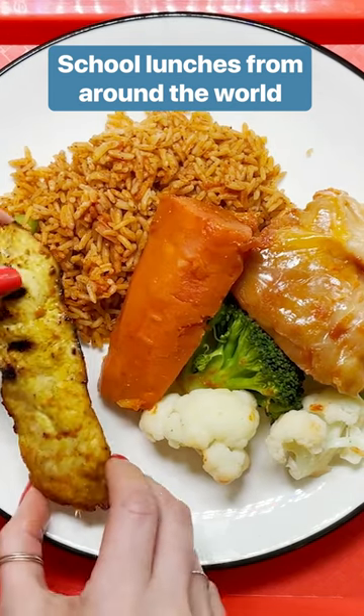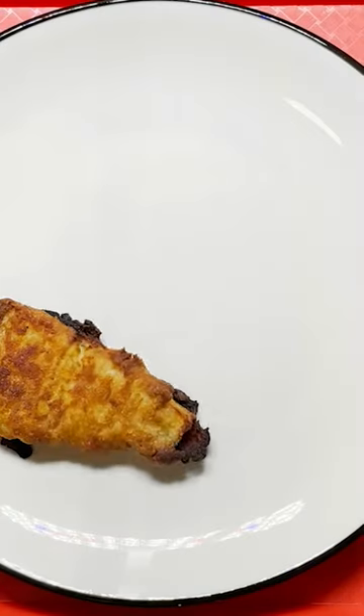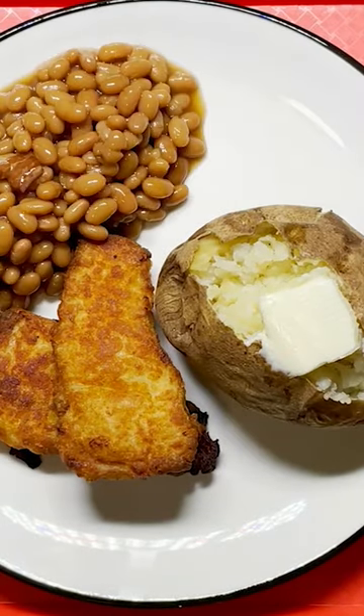Whether carrying a brown bag from home, picking up a tray from the lunch person, or serving up the food themselves, lunchtime at school can be one of the most important parts of a child's day.